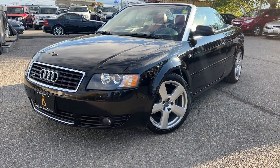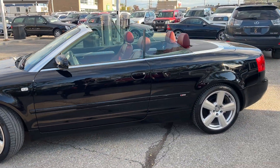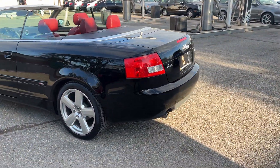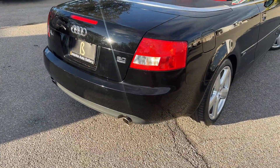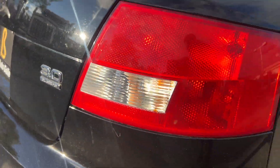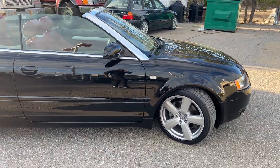This is our 2006 Audi A4 3.0 liter convertible. Honestly, this one I was super surprised to find out when it had the V6. Rock-solid motors. Very nice cars.